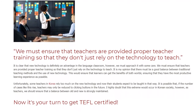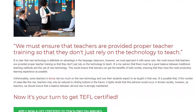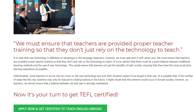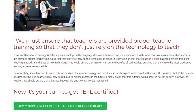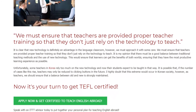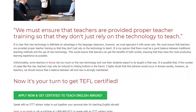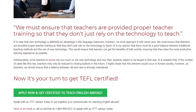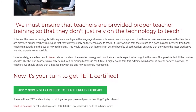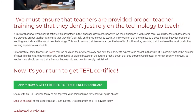Unfortunately, some teachers in Korea rely too much on new technology and now their students expect to be taught in that way. It is possible that, if the number of cases like this rise, teachers may only be reduced to clicking buttons in the future. I highly doubt that this extreme would occur in Korean society; however, as teachers, we should ensure that a balance between old and new is strongly maintained.